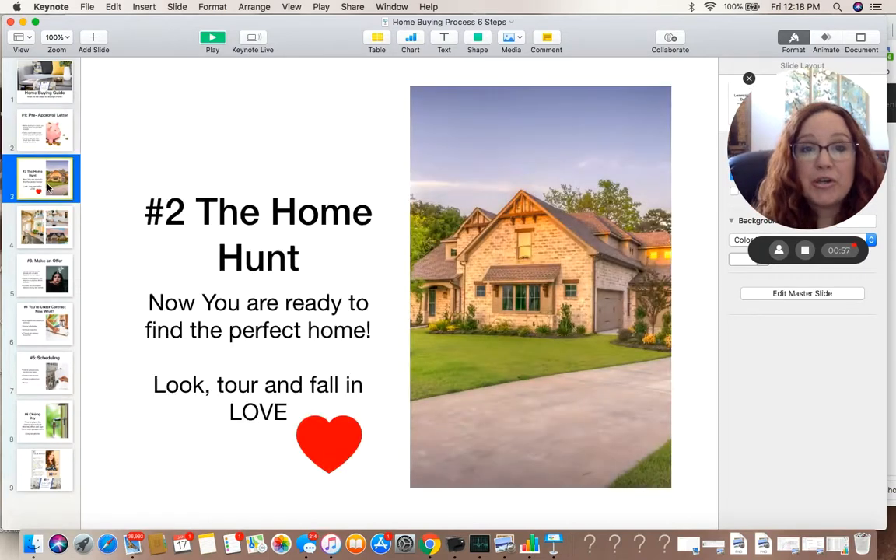Step number two — now you can start searching for homes. Enjoy looking online. Ask your real estate agent for homes on the market that fit your specific needs and criteria. Now's your time to schedule showings and go make appointments to look at properties. Look around and fall in love.